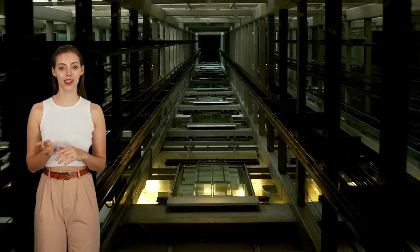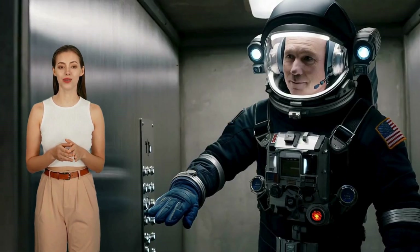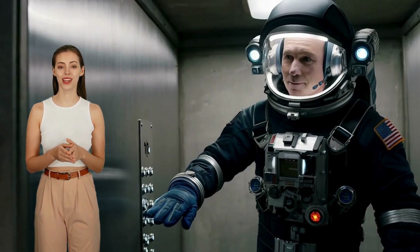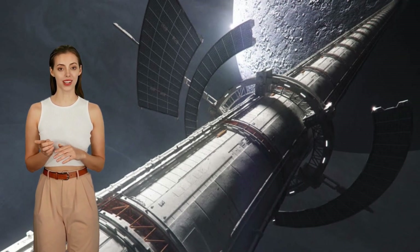Unlike an Earth-based space elevator, which faces insurmountable challenges due to Earth's strong gravity and harsh atmospheric conditions, a lunar space elevator benefits from the moon's unique environment. The moon's reduced gravity and lack of atmosphere eliminate many of the barriers that make an Earth-based elevator impractical, making the lunar elevator a far more achievable endeavor with current technology.